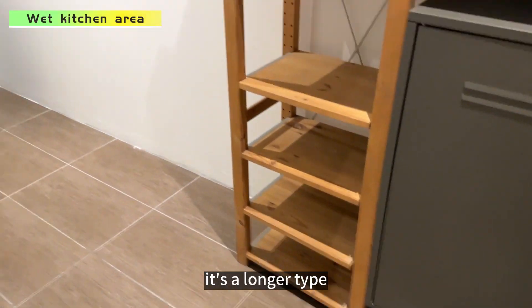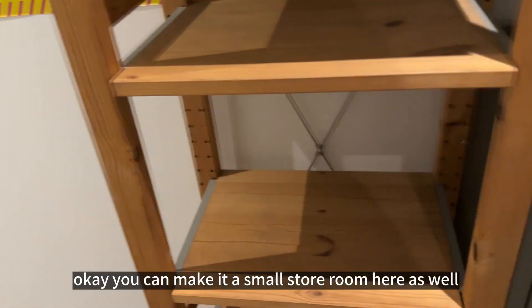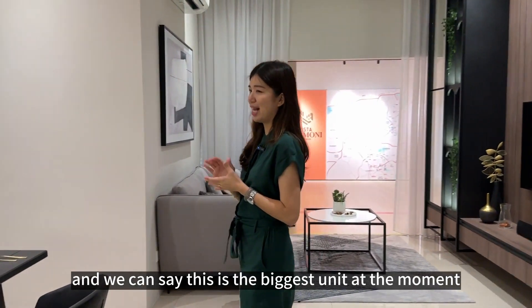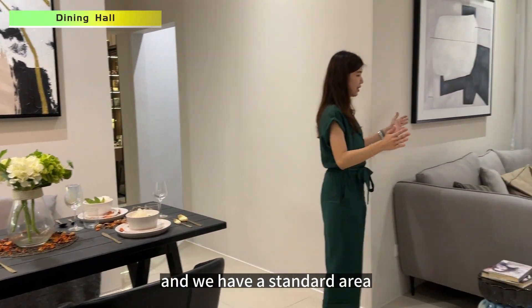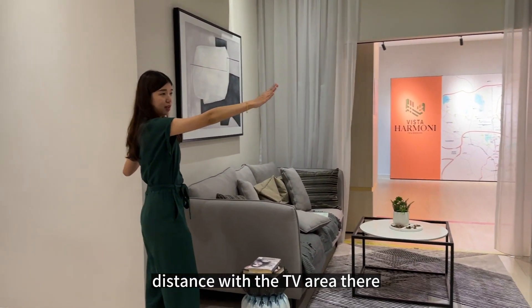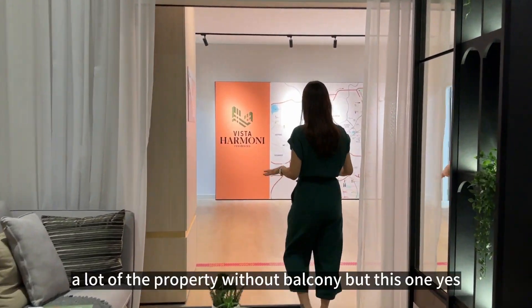The wet kitchen is a longer layout and you can also make a small storeroom here if needed. At 1,002 square feet, this is quite spacious — we can say it's one of the biggest units in the Sentul area right now. This is the dining hall with a standard living area — at least 10 feet between the sofa area and the TV area.